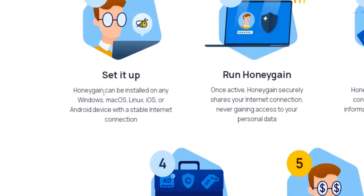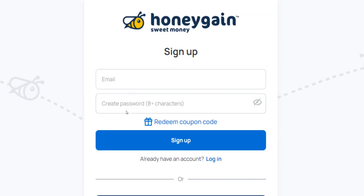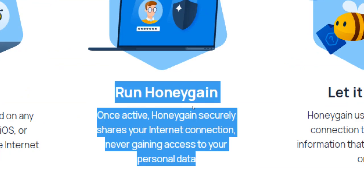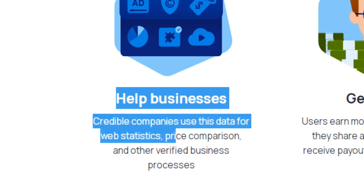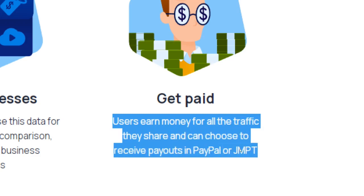To get started with this money-making application, you will need to download and install it on one of your devices. Honeygain can be installed on Windows, Mac OS, Linux, iOS, or Android. With a stable internet connection, sign up for a free account using a valid email address or through your Facebook or Google account. Once you have signed up and installed the app, it will start sharing your internet connection securely — never gaining access to your personal data. That collected data will be used by credible companies for web statistics, price comparisons, and other verified business processes.